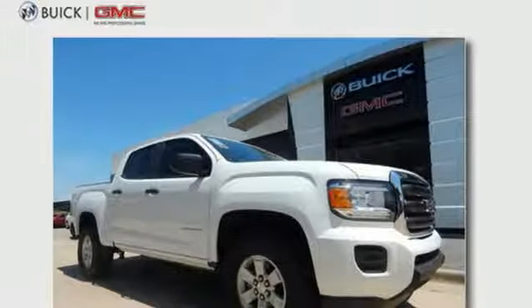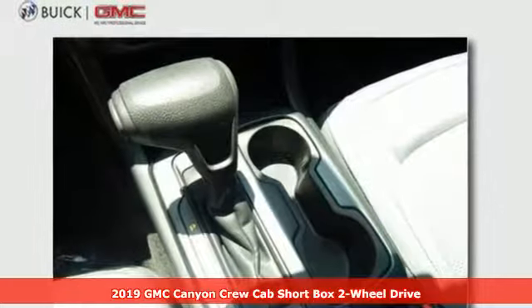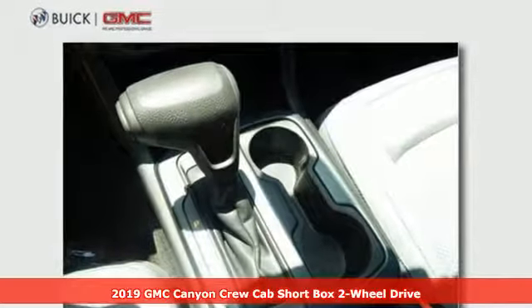Here's a new 2019 GMC Canyon. Some call it a mid-size truck. You'll call it a smart-size truck.